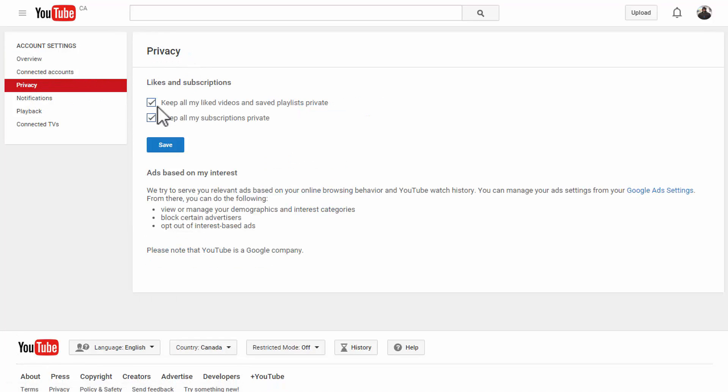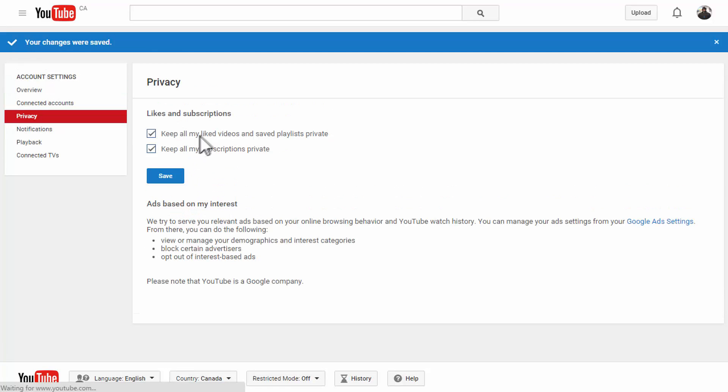Once you're in your Privacy page, you can see two boxes here where you can check them off. The first one is to keep all your liked videos and saved playlists private. The second one is the subscriptions private option — check that to keep all your subscriptions private.